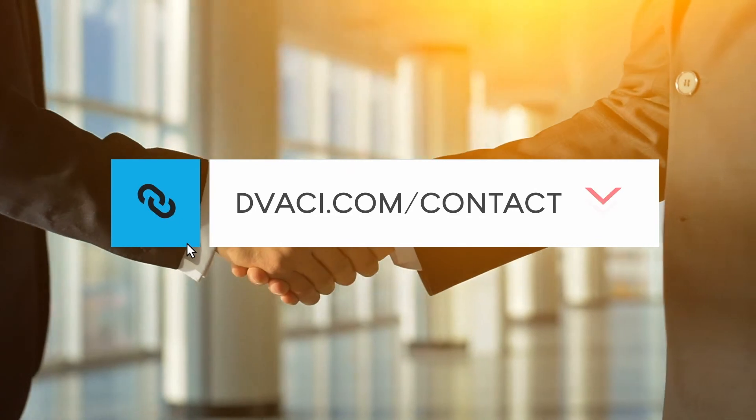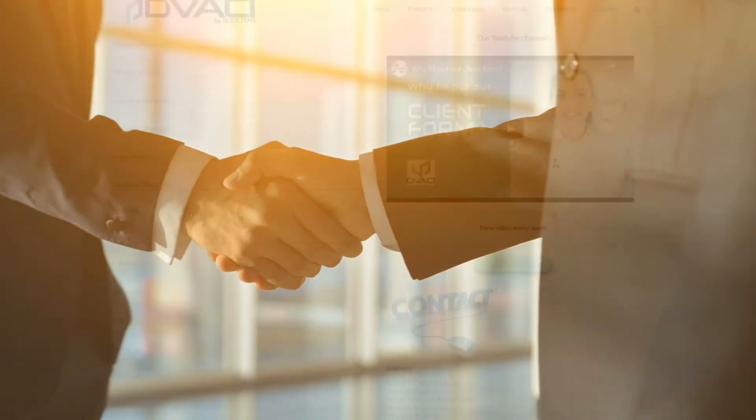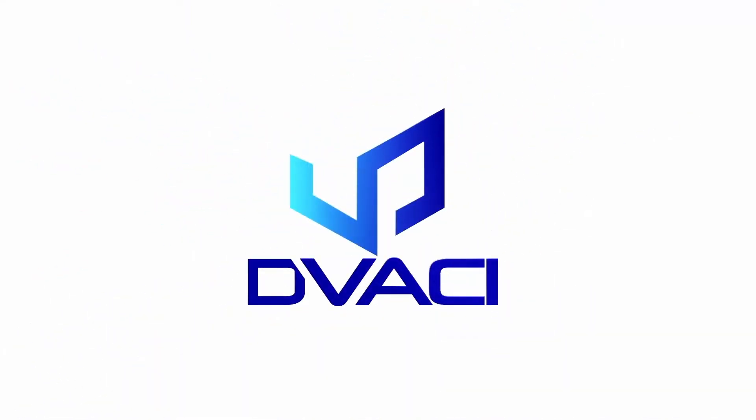We invite you to contact us. Follow the link in the description and fill out the client form so that our team of experts can offer you a tailored solution. Thanks for joining us — don't forget to subscribe and activate the bell to receive our notifications.